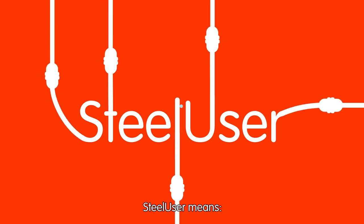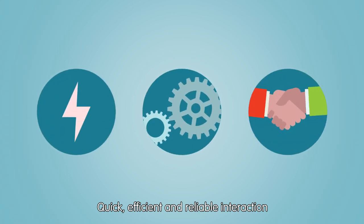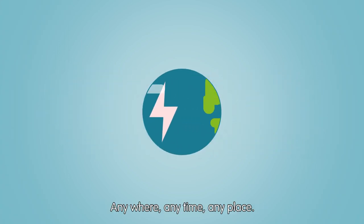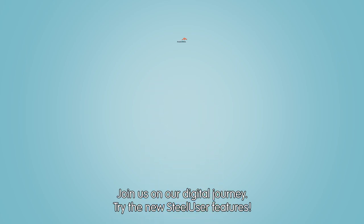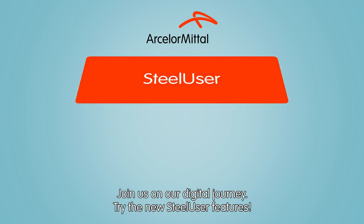SteelUser means quick, efficient, and reliable interaction — anywhere, anytime, anyplace. Join us on our digital journey and try the new SteelUser features.